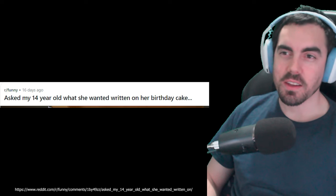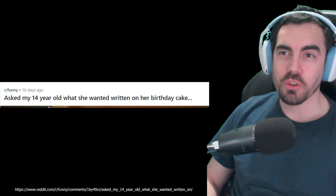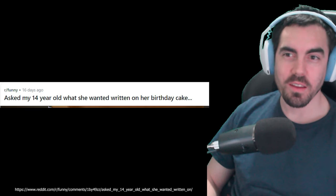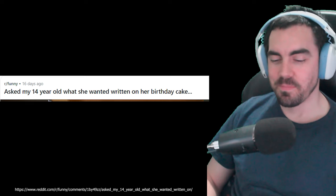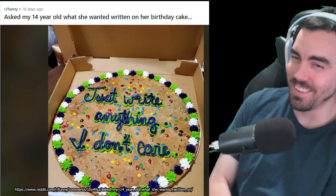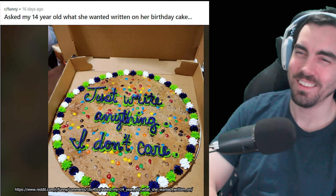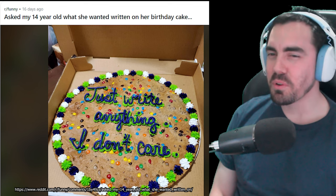So this one is just a classic. It says: asked my 14-year-old what she wanted written on her birthday cake. What does it say on the birthday cake? Well, it says: just write anything, I don't care. Probably asked the kid in the middle of a video game or something. Like: hey kid, what do you want on your birthday cake? I can't pause, mom. Just write anything, I don't care.